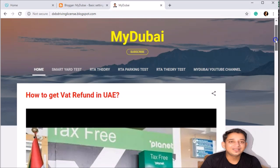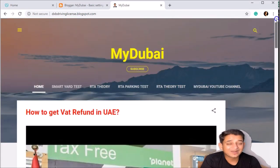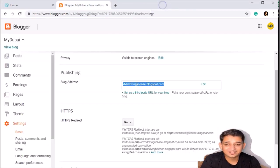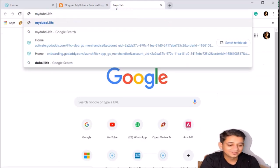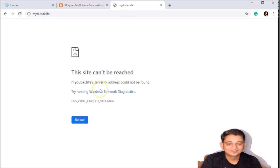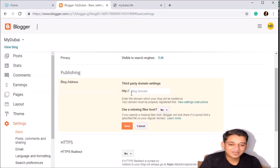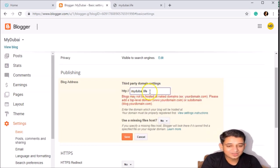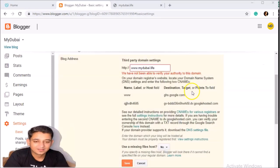You don't even need the domain if you just want to use this blog address. But we need a professional website. If you go to the website we bought — mydubai.live — it still can't be reached. So we're going to link it. For this linking, set a third-party blog address, and type our address: www.mydubai.live.